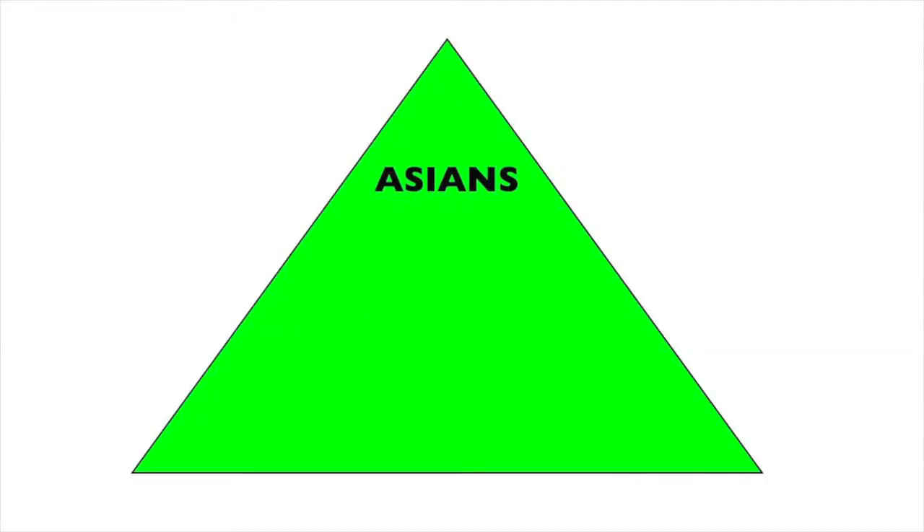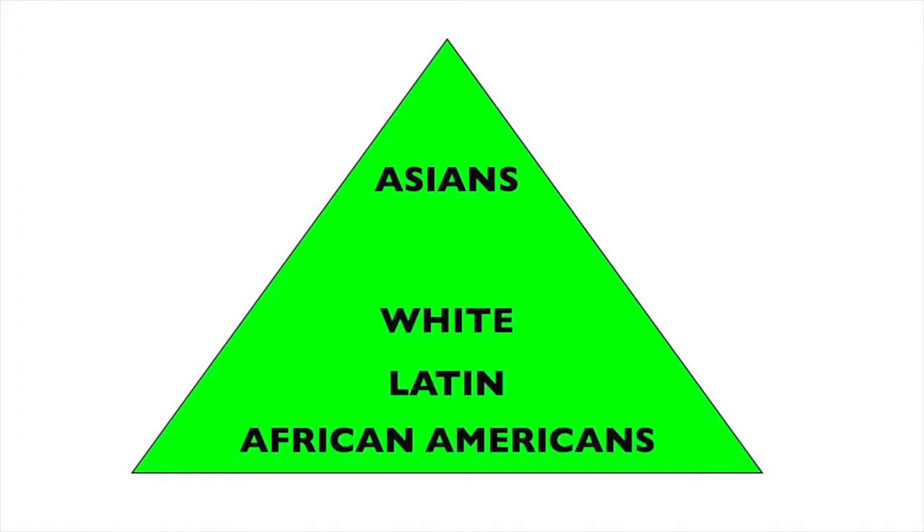A friend of mine came by — we'll call him Jerry, because it is Jerry — and he was saying there's this new poll that came out. It basically showed wages of everybody. The Asians were on the top bracket making $60,000, then there was a wide gap below that with white people, then below that was the Latin people, and then below that was the African American people.